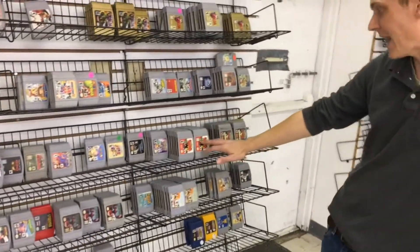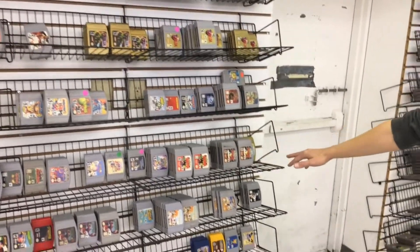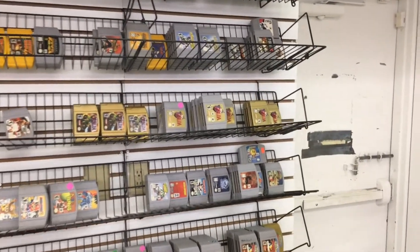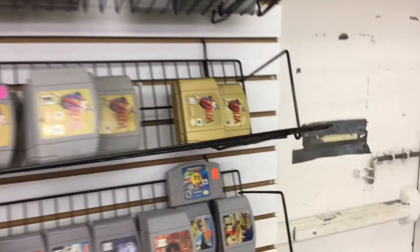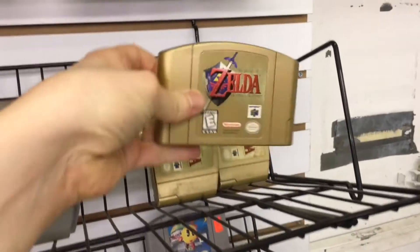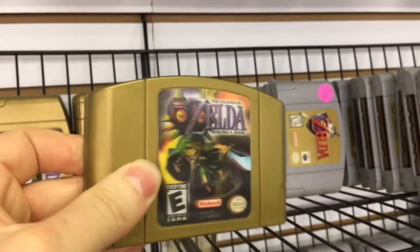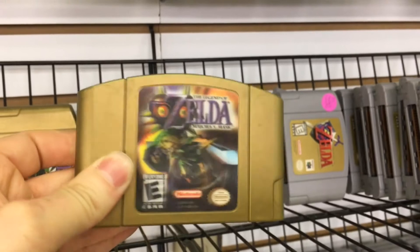Those titles do real well as well - Pokemon Snap, Stadium, Stadium 2, and Ocarina of Time, of course. Down here - you even have the gold one. Gold cartridge as well, and holographic Majora's Mask. Those are great - the collector's edition. And the holographic one, there's a difference - look at it in different ways. That's pretty cool. It's one of the only Zeldas I never bought for that system.